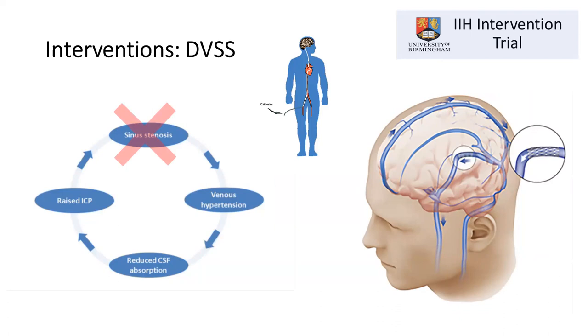One way of treating this is to place a small stent within the focal area of stenosis. A small wire catheter is introduced in the groin, fed through to the brain, and a small piece of mesh expands the collapsed blood vessel. This procedure is typically done while patients are awake, is generally very well tolerated, and is performed by interventional neuroradiologists rather than neurosurgeons.